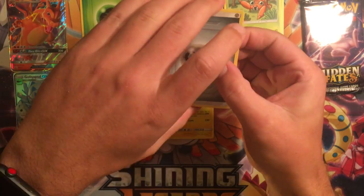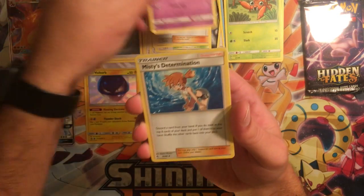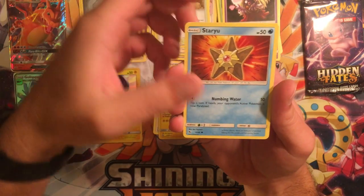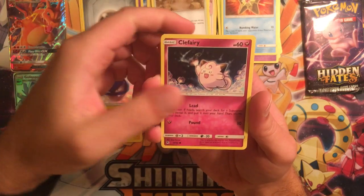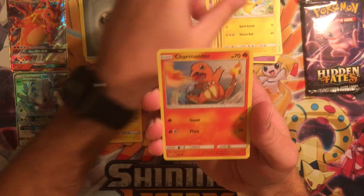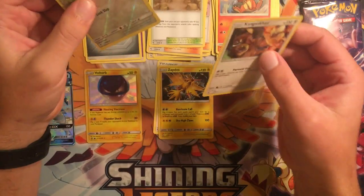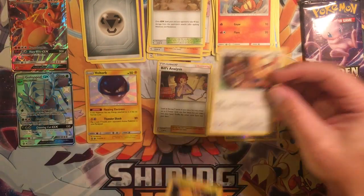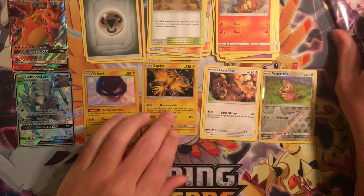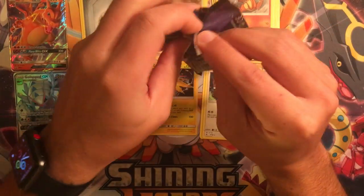Sorry for taking it off screen — I know some people don't like that, but I do enjoy the codes as well. We have a Jynx, Misty's Determination, Brock's Pewter City Gym, Staryu, Clefairy, Slowpoke, Pikachu, Charmander, a Reverse Farfetch'd, and a regular Rare Kangaskhan. Can't win them all. I do have a promo Zapdos from Team Up, so that'll look cool next to it in the binder.